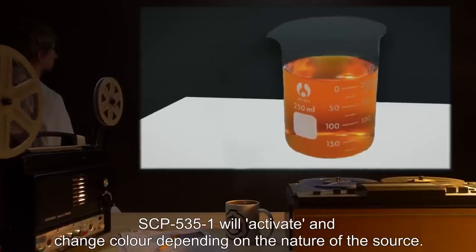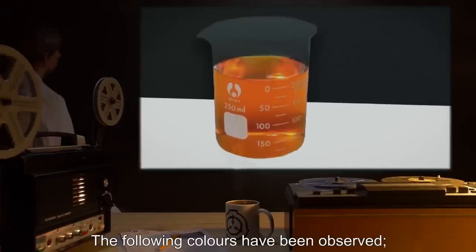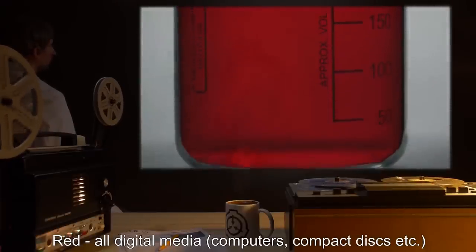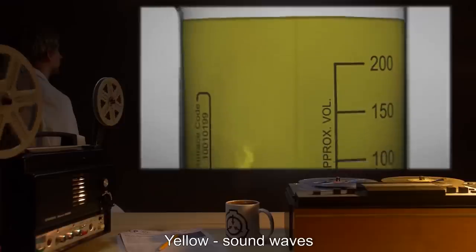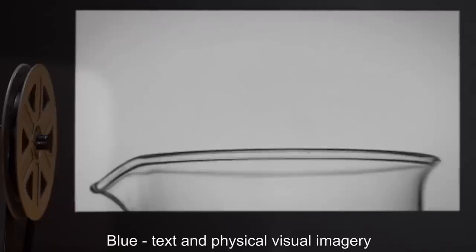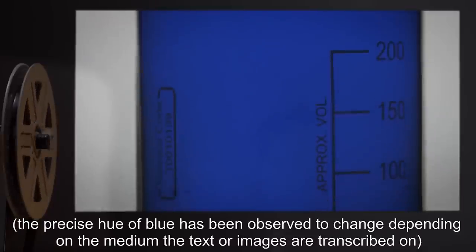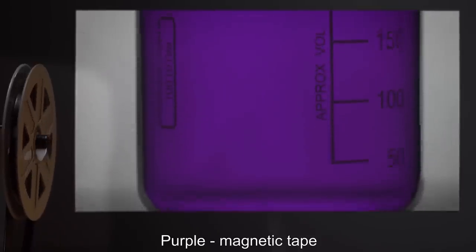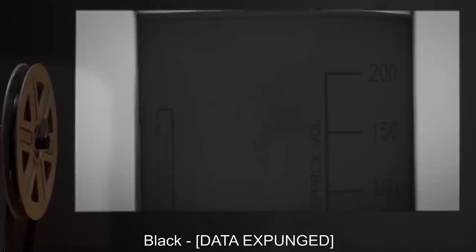When various forms of information storage or transmission come within one meter of SCP-535-1, SCP-535-1 will activate and change color depending on the nature of the source. The following colors have been observed: Red — all digital media (computers, compact discs, etc.); Orange — radio waves; Yellow — sound waves; Lime green — photographic film; Blue — text and physical visual imagery (the precise hue of blue changes depending on the medium the text or images are transcribed on); Purple — magnetic tape; White — the human brain; Black — [DATA EXPUNGED].